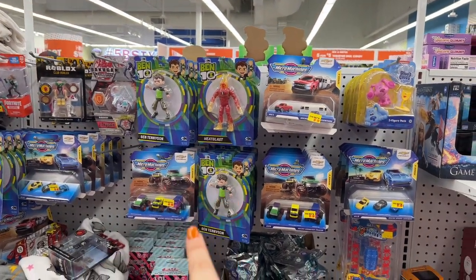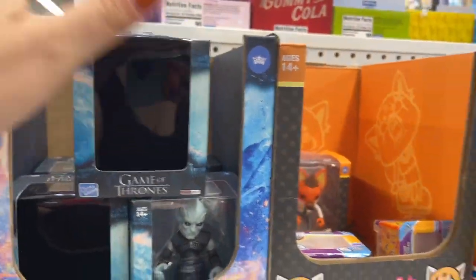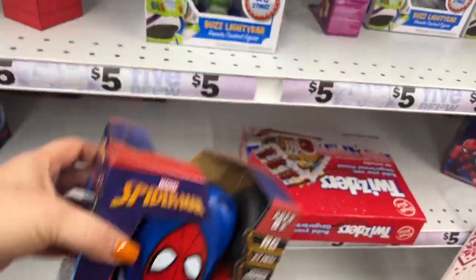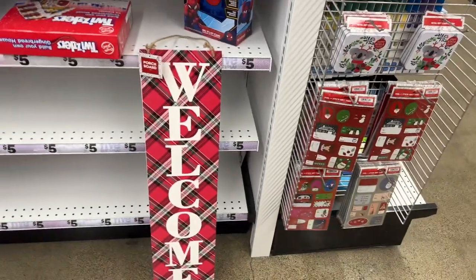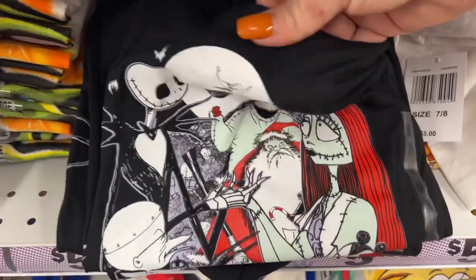They have an assortment of toys here. Ben 10 looks a little new, and this is definitely new - Game of Thrones! It looks like a surprise one - you get Tyrion Lannister, Jamie, and the White Walker. Those look really nice. Then Toy Story 4 Buzz Lightyear and the RC Spider-Man for five bucks. Oh, and look at this reversible sign - it's five dollars and says 'Welcome' on the other side.